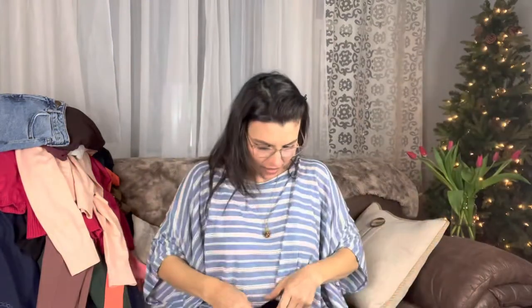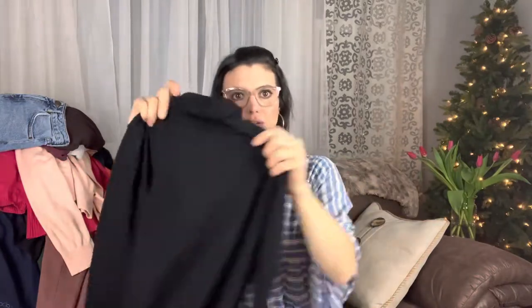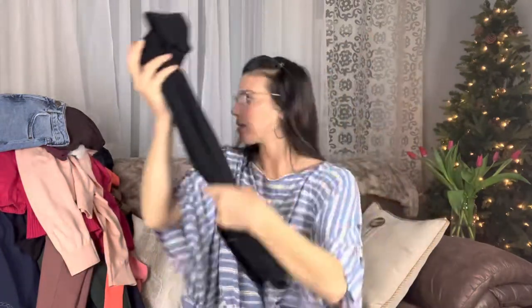Some more black stuff. Turtleneck J.Crew, size small — very simple piece. This J.Crew piece will probably go for, you know, $20. So I'd probably list it at like $26 maybe. I do really well with J.Crew — J.Crew is one of my favorite brands to sell.